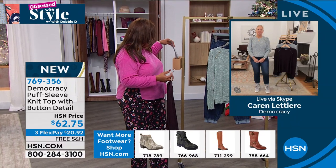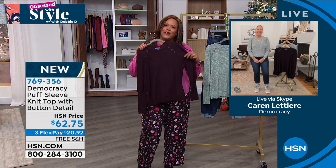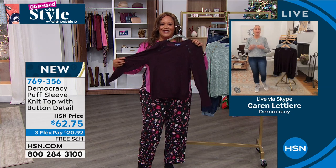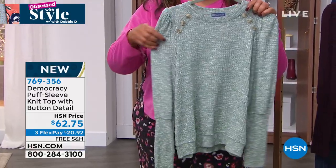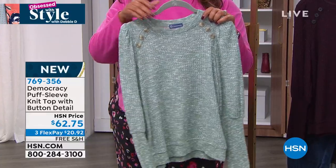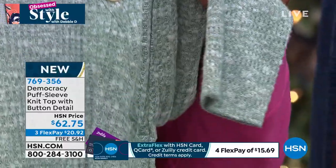I love me some Democracy — a national brand, always giving you free shipping in fashion. I have two colors: heather dusty plum and heather ocean teal in this beautiful puff sleeve top. This is a heathered stretch tri-blend sweater knit, super soft, with button details — just adorable. Karen Letterie is the founder of Democracy. It's $20 to get home and absolutely adorable when you want that little extra oomph.